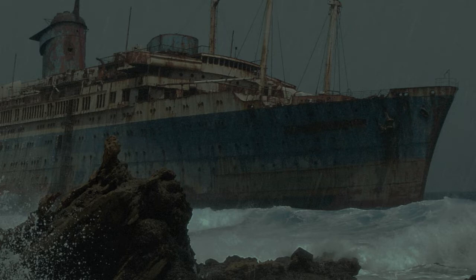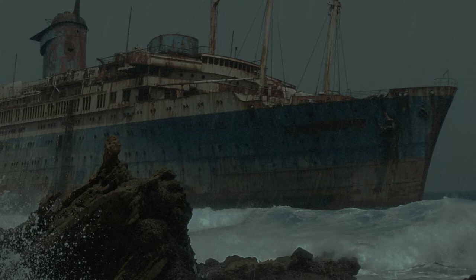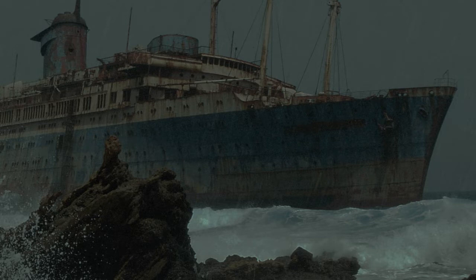Vessel: HMS Juno — a 26-gun frigate, reported missing March 12th, 1880. Its disappearance was recorded as being sunk by a rogue wave. The parts incorporated include three cannons and sails.